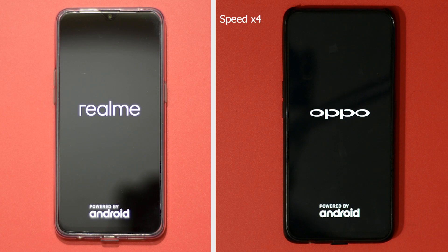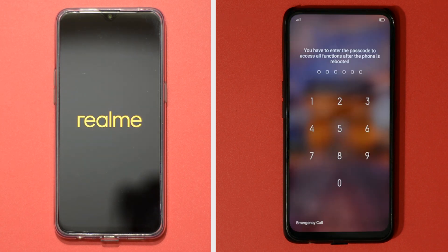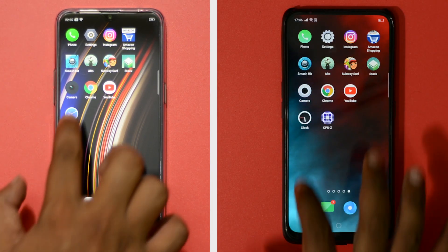The F1 Pro just took 20 seconds to boot up, whereas Realme 3 Pro took 24 seconds to get things up and running. I have connected both phones to the same wireless network and cleared all running apps on both phones. Let me start the timer.